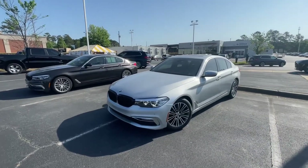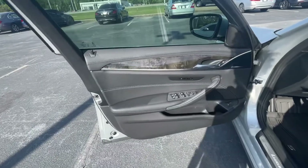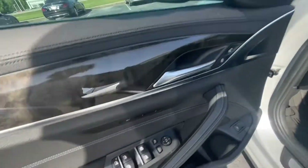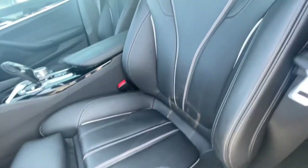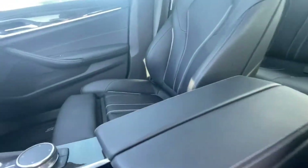Now let's hop into the interior, I'll show you some of the features there. So here we are in the interior. We do have that nice leather, nice trim here, power windows, powered seats. I love that nice contrast stitching here.